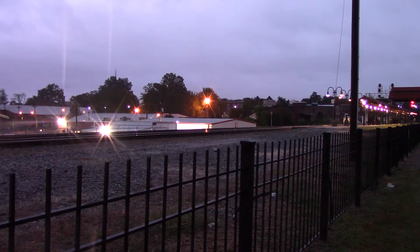Amtrak 80, northbound here at Salisbury. Coming into the station as we speak, K5 LA on the Genesis.